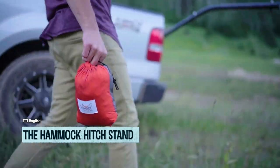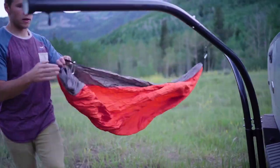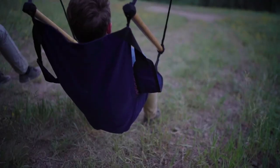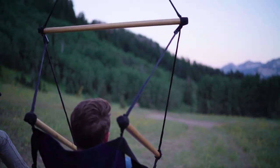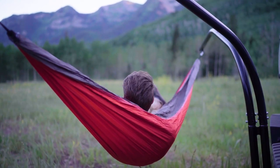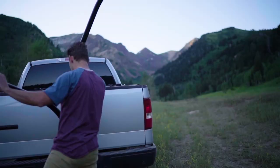Introducing the Hammock Hitch Stand, the invention that will make all your travels a comfortable snooze fest. No need to lug around those bulky chairs and hammocks. This baby hooks onto the back of your car like a trusty steed, ready to carry you and a friend — or 132 kilograms worth of snacks — to slumberland.